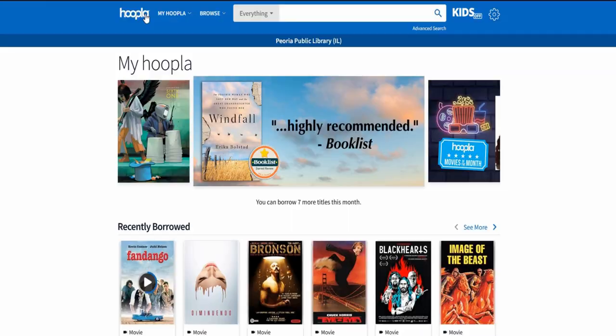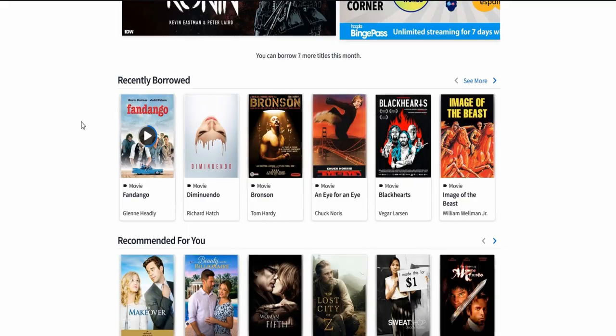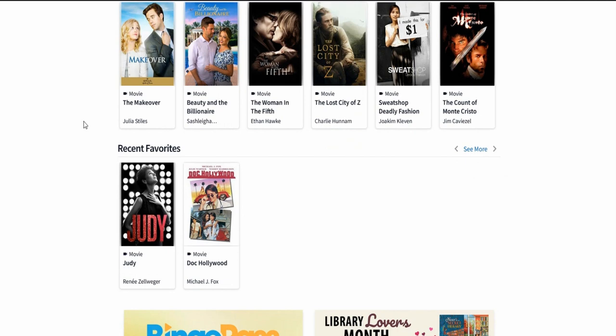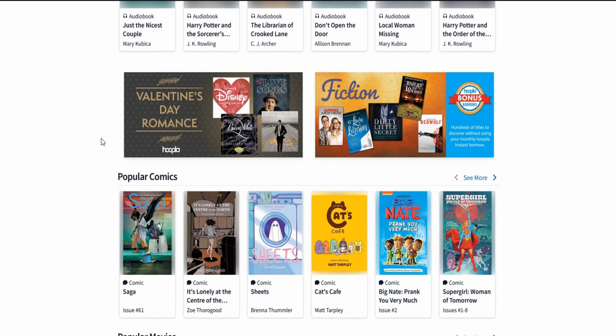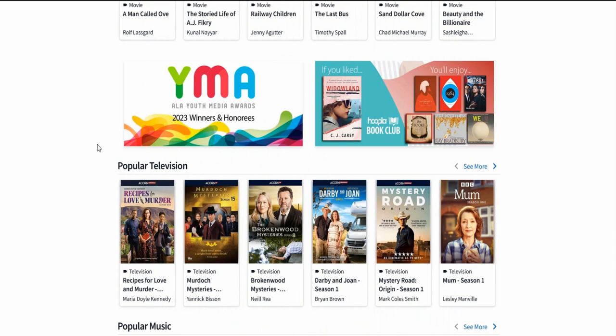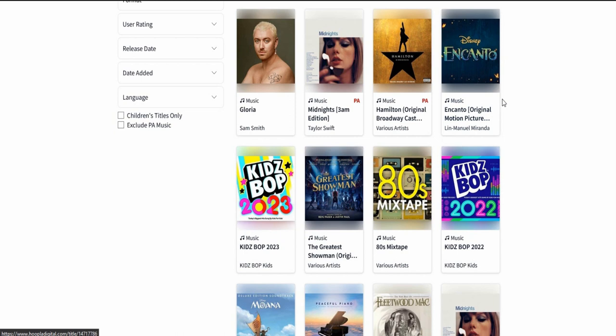This site is awesome. You can put favorites in there. You've got recommended, ebooks you can check out, audiobooks you can check out, and you're just renting them digitally. You've got comics, movies, television, and even whole albums. Seriously guys, this is an incredible way to take advantage of your library card.